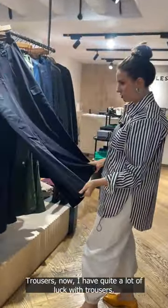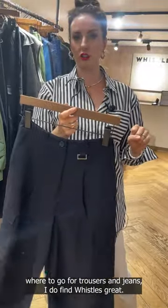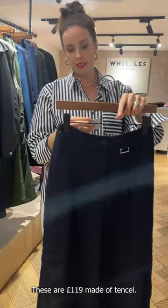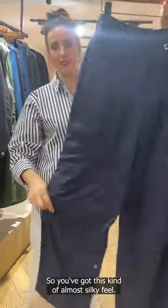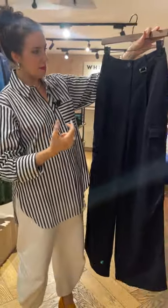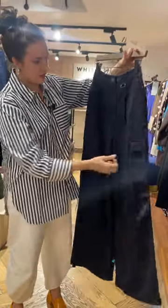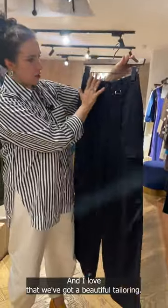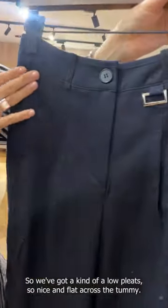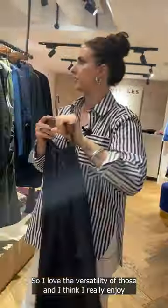Trousers — I have quite a lot of luck with trousers. These are lovely cut and I do have a lot of luck with tailoring. When people ask me where to go for trousers and jeans, I find Whistles great. These are £119 made of Tencel, so you've got this kind of almost silky feel. If you've been looking at the cargo style but feeling like they're too stiff and masculine, you want to go for a more fluid fabric. We've got a kind of low pleat, nice and flat across the tummy, with this cool little shaping across the knee as well.